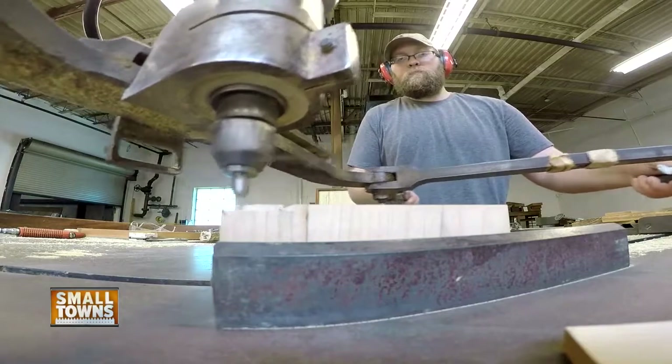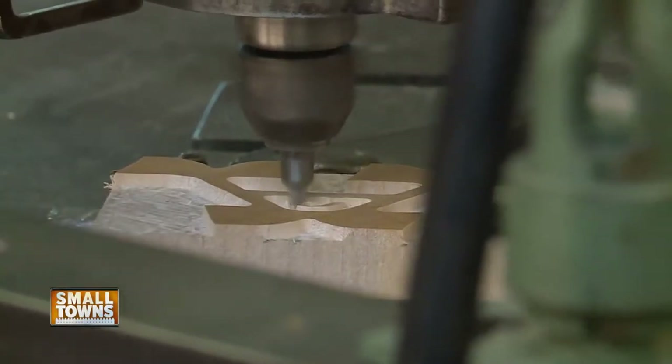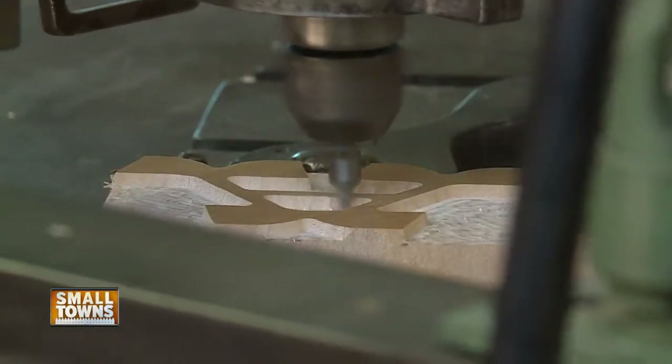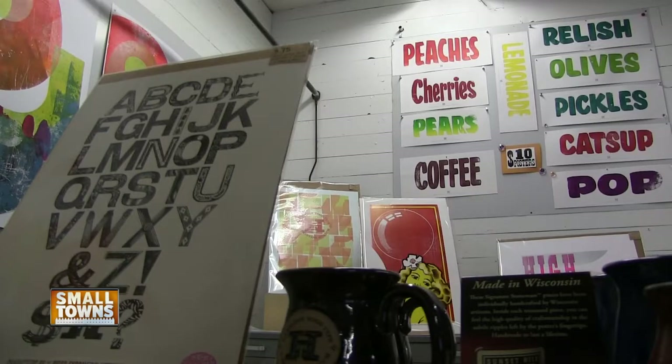The reason that I think people embrace letterpress is because it doesn't look like the Xerox copy. For nearly 100 years, the Hamilton Manufacturing Company created wooden letters known as wood type, used for the production of posters, magazines, and newspapers.